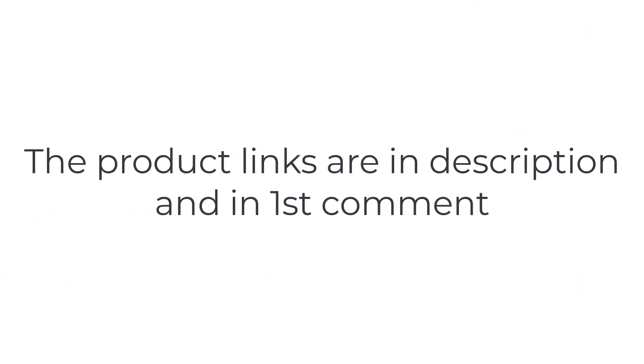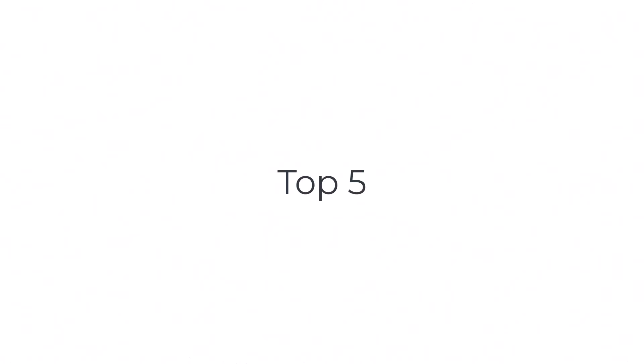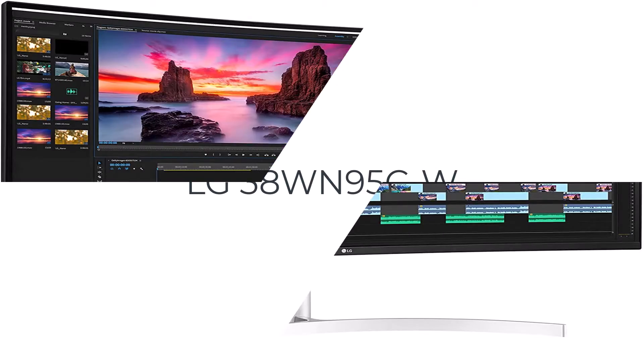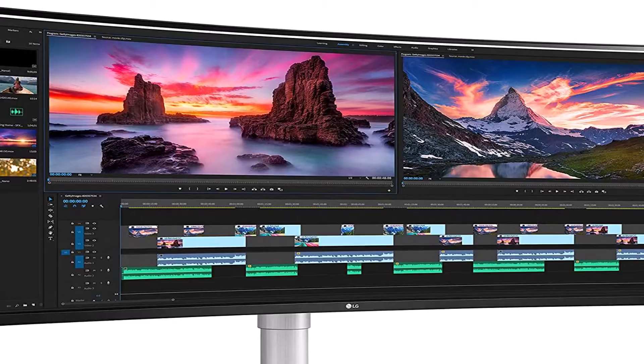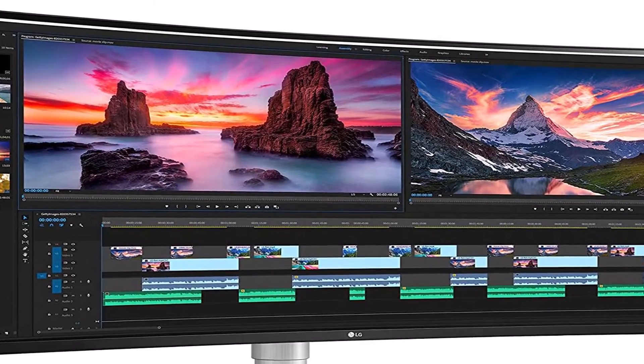Without wasting your time, we are going to share the top 5 best curved 4K monitors. The number 5 on the list is the LG 38. The best curved office monitor that we've tested is the LG 38WN95CW.